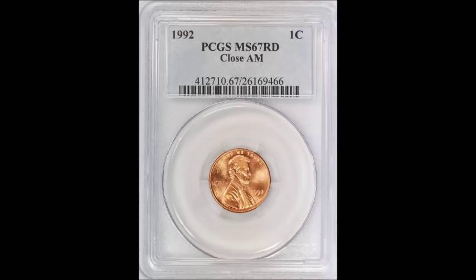The 1992 Close AM is definitely one you want to keep your eye out for — there are only 15 known examples currently. One sold recently at auction for over $24,000. If you find one in any condition or grade, they are worth a lot of money: low grade is $1,000 to $2,000, all the way up to $24,000 for nice uncirculated high-grade examples.